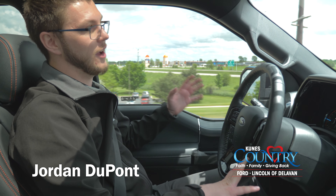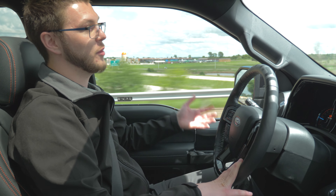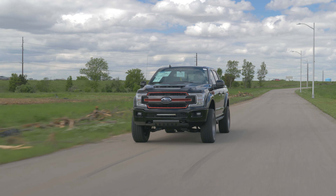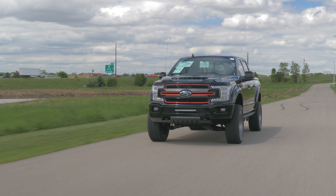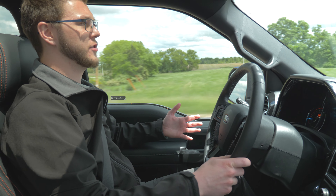Personally, as an Illinois native Bears and Cubs fan, this truck is number 34 for Walter Payton or Kerry Wood, so I'm really happy being in here. This one is in Agate Black. We do have Leadfoot Gray and Star White as well, but today I'm just going to be driving one of these trucks.